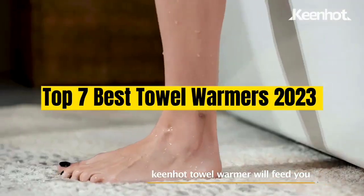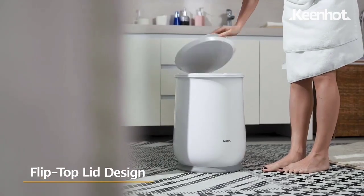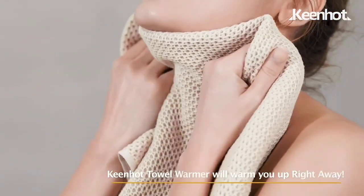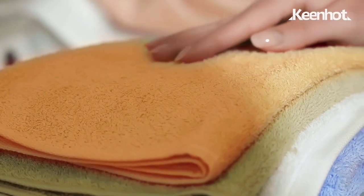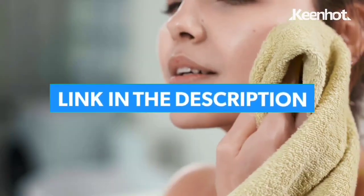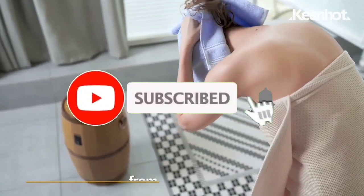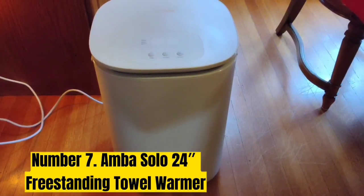Top 7 Best Towel Warmers 2023. Through extensive research and testing, I have put together a list of options that will meet the needs of different types of buyers. Whether it's price, performance, or particular use, we have got you covered. For more information, I have put links of products in the description. Make sure to check it out. Like the video, comment, don't forget to subscribe, and let's get started.